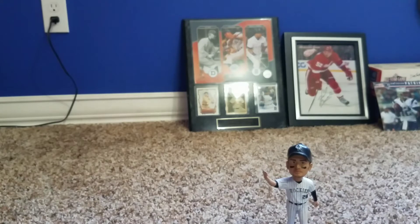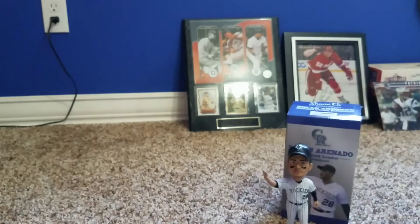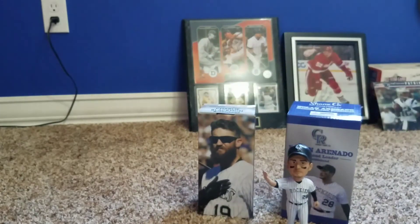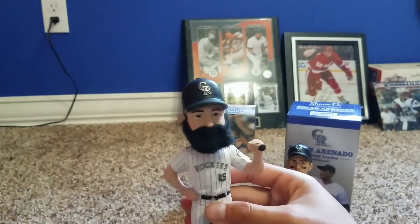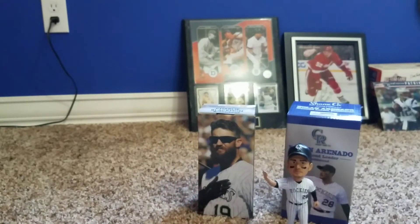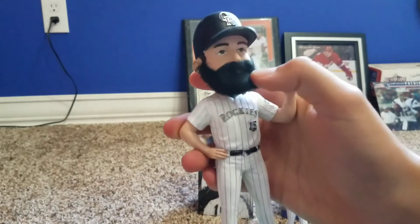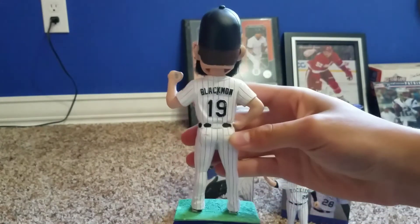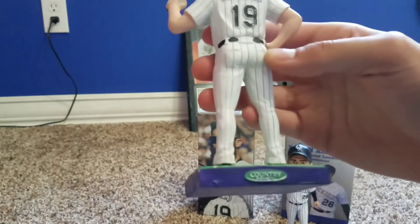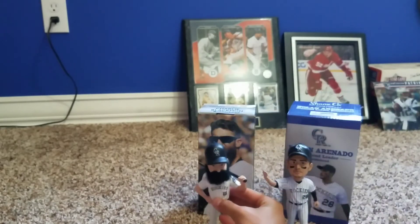Next up, we have the Charlie Blackman stadium giveaway bobblehead. Charlie Blackman — he's standing on grass, number 19. He's got his little baseball bat resting over his shoulder. He's got a very nice furry beard on this one, as you can see. On the back he's got the pinstripe uniform as well, sponsored by Country Financials. So that one was very nice as well.